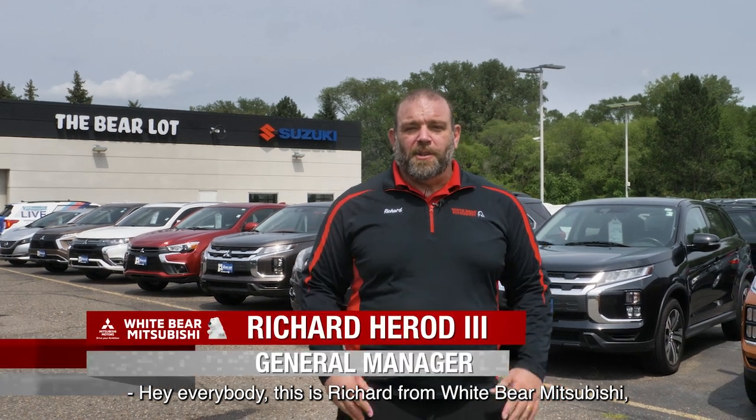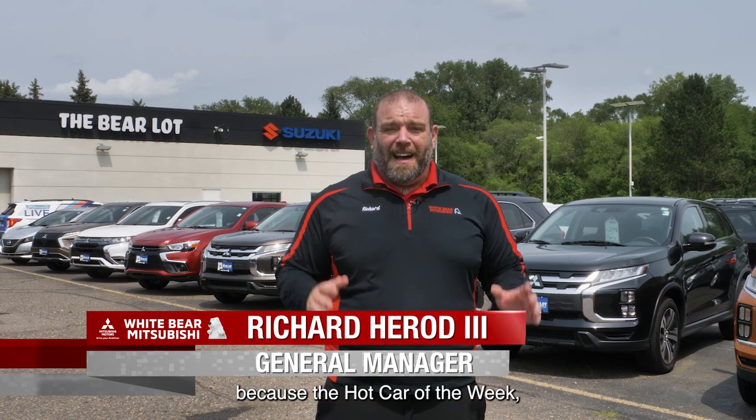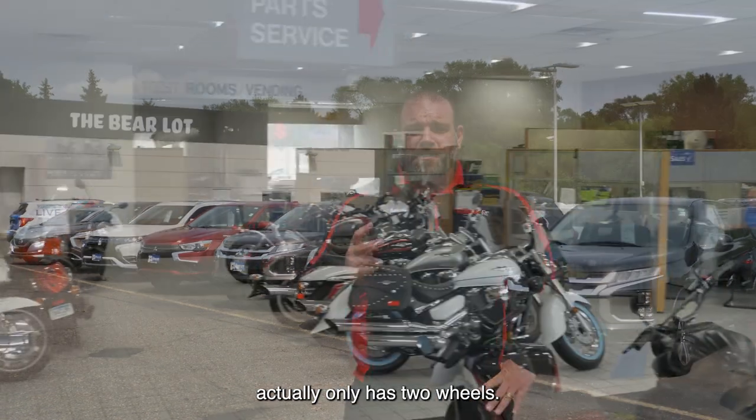Hey everybody, this is Richard from Wiper Mitsubishi in the Bear Lot and Mounds View. Today, I'm in front of the Bear Lot in Mounds View because the hot car of the week actually only has two wheels.